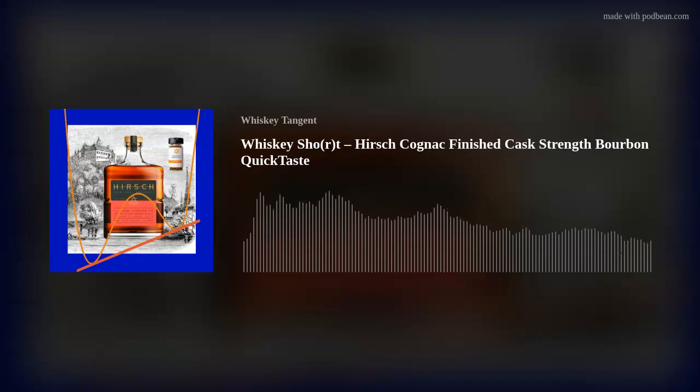We're recording this right after St. Patrick's Day and Scott bought some Teeling Small Batch, which comes in a nice tin now. It's only 40 bucks — very reasonable. It's the one finished in rum casks and it's really good. But what we're doing tonight is the Hirsch Cognac Finished Cask Strength Bourbon.